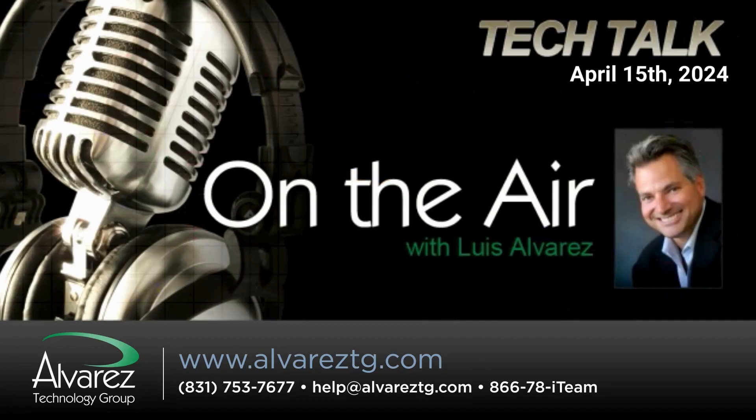Monday, time to talk tech with our technology expert, Louis Alvarez, CEO of the Alvarez Technology Group. Louis, welcome back to the program. Thank you, Mark. You know, getting over a little cold and feeling better, so thank you for asking. Excellent.